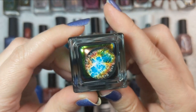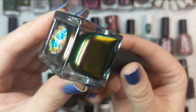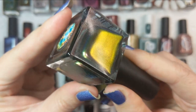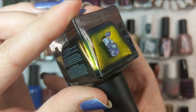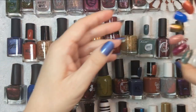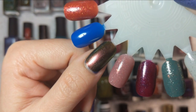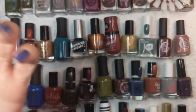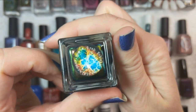Next up is one by Vapid called Crab Nebula — a gorgeous multicrome for fall. It is that scarab green, but you also see purples, burgundies, and different shades of blue. This is how it looks in two coats — on camera you can see the burgundy, and in person there's a beautiful rich green. Very fall-esque with that combination of colors. That was Vapid's Crab Nebula.